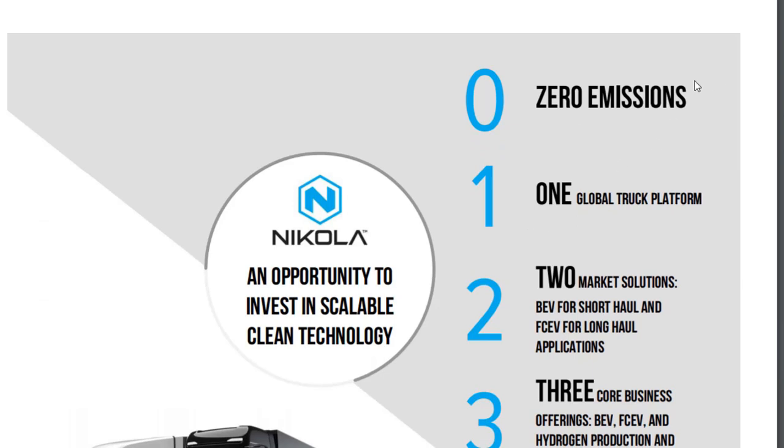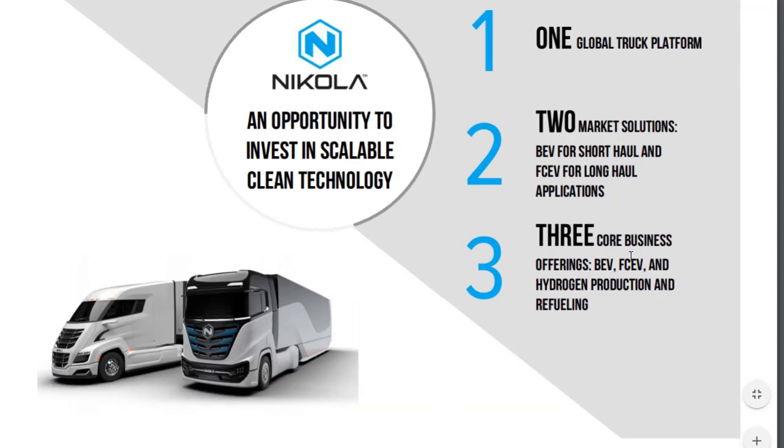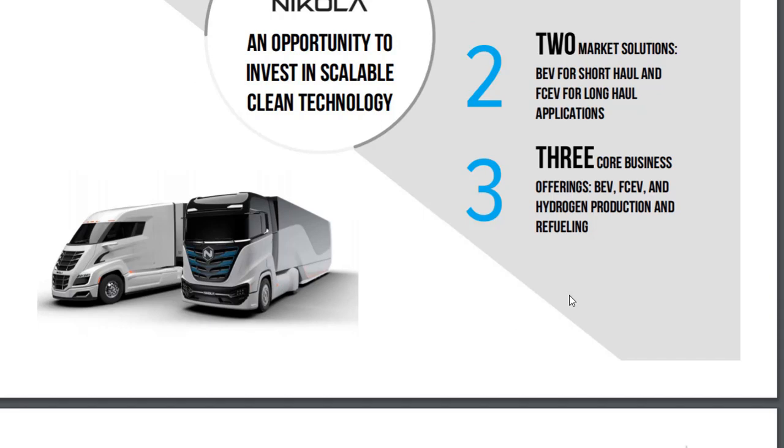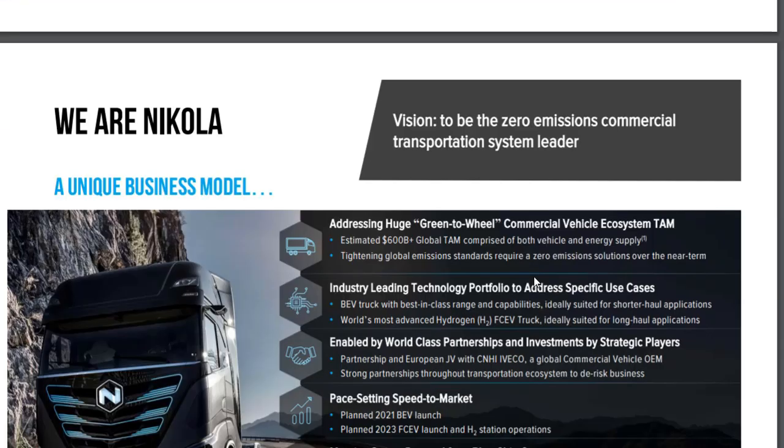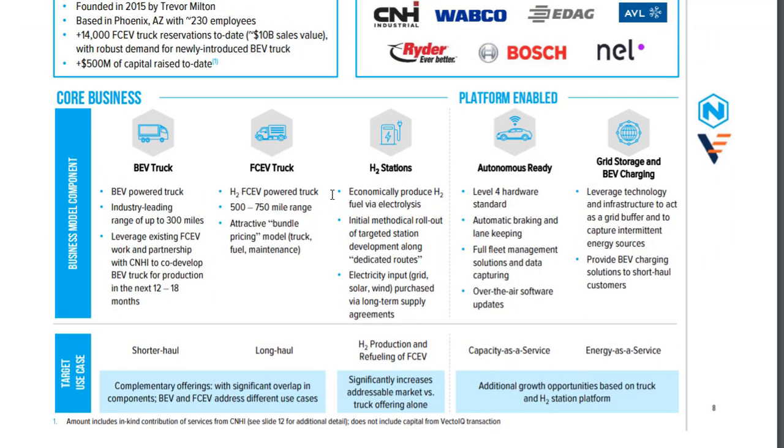They have zero emission, one global truck platform, two solutions. They have battery electric vehicles for short haul and fuel cells for long hauls. That is their core business. They also have some hydrogen production and refueling infrastructure — they are building a network of fuel cell stations. The BEV trucks have industry-leading range up to 300 miles, and will be ready for production in the next 12 to 18 months from March. That's just about a year away.